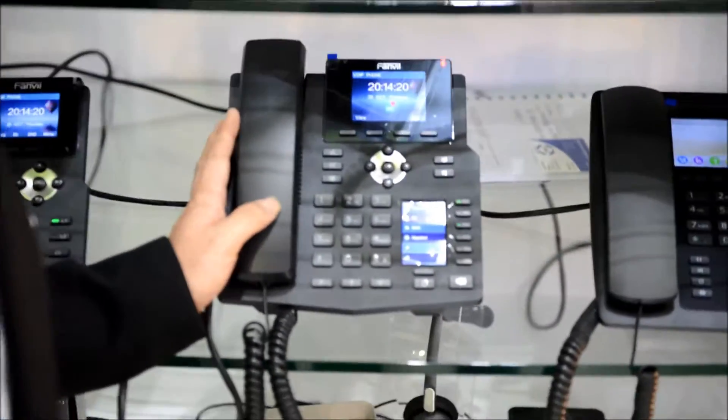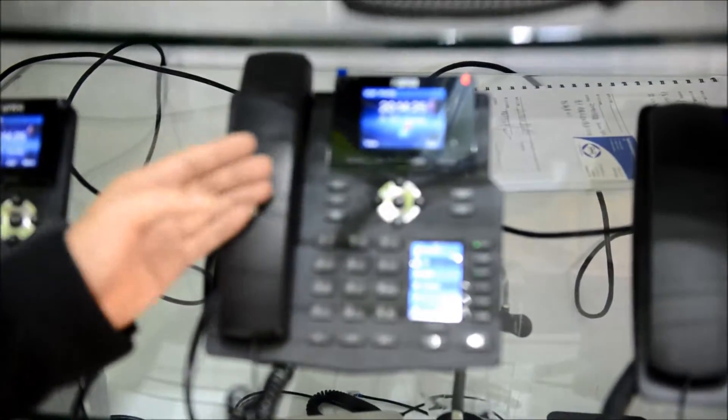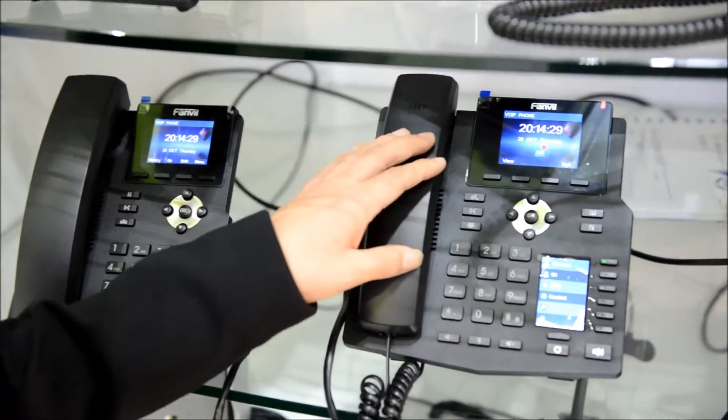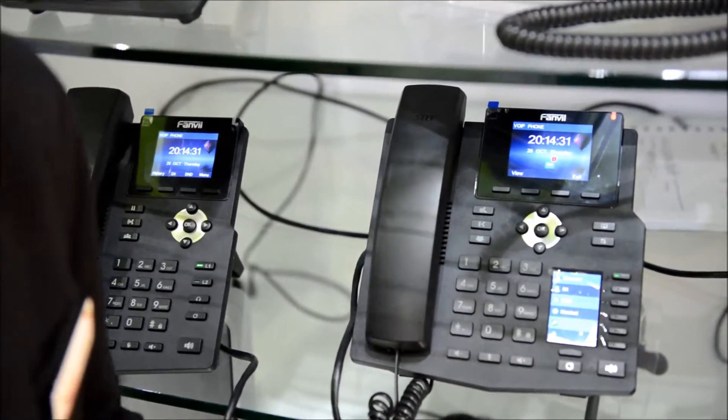Fanvil is the only company that uses a second LCD for DSS keys. With so many high-value products and such a professional local partner, SciTech, we believe that we will be more successful in the future. Welcome to become our partner. Thank you.